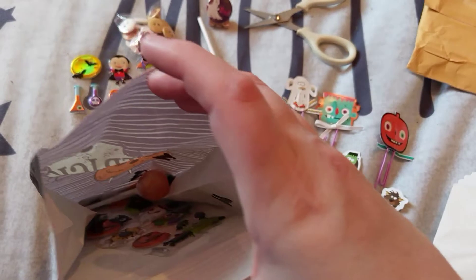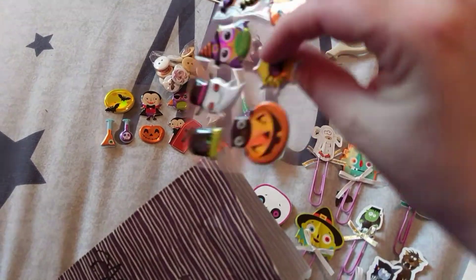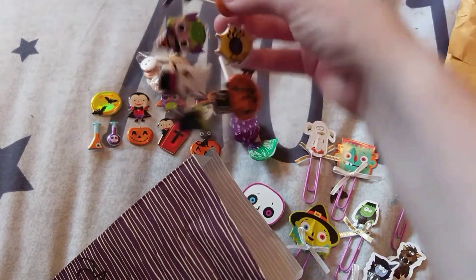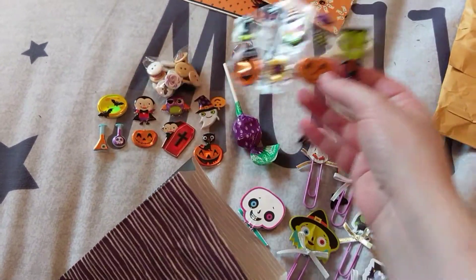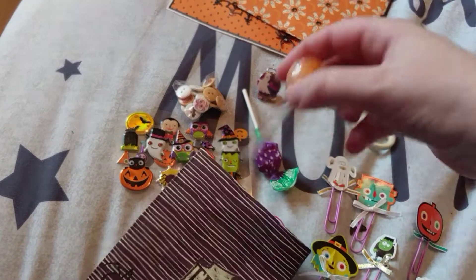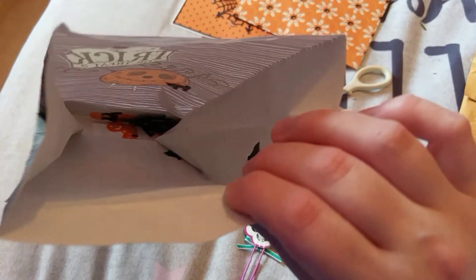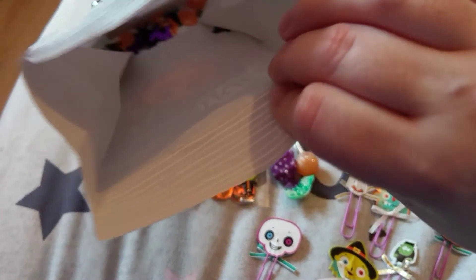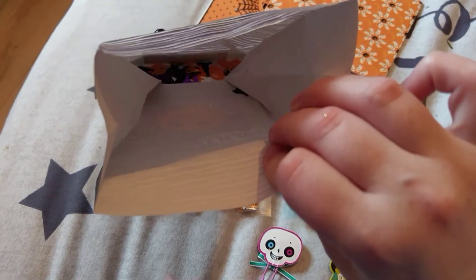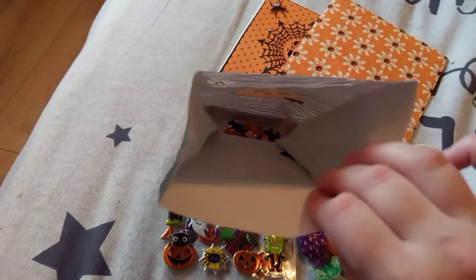What else have you got in here? More stickers - I have to not show those to my friend who is obsessed with Halloween. And another lollipop. And then there's loads of Halloween confetti. I should take that the next time I see my friend and throw it at her - in a nice way of course.